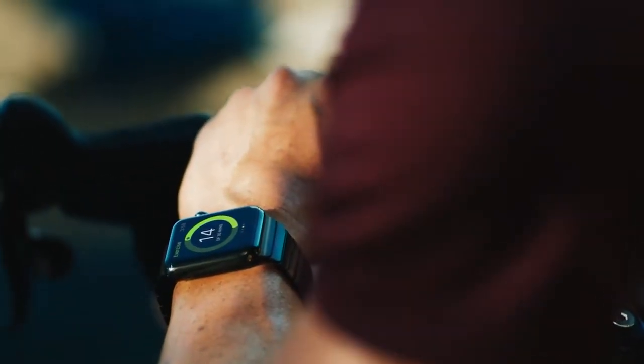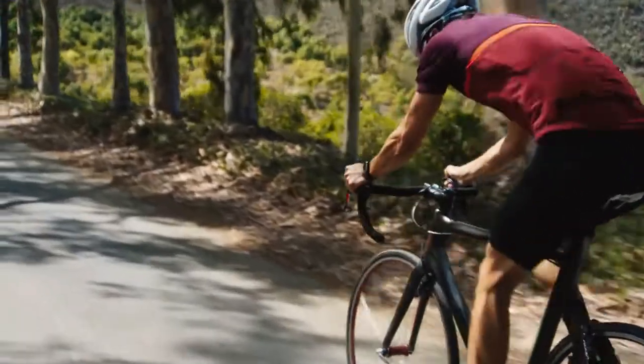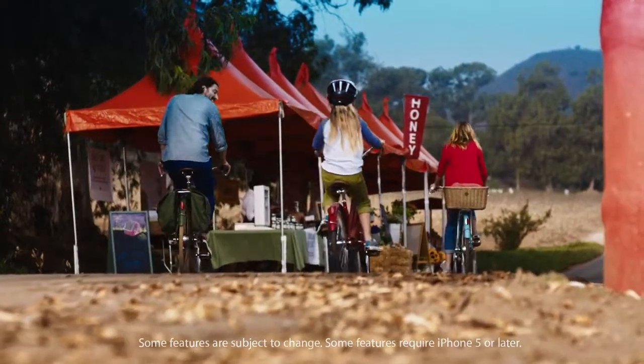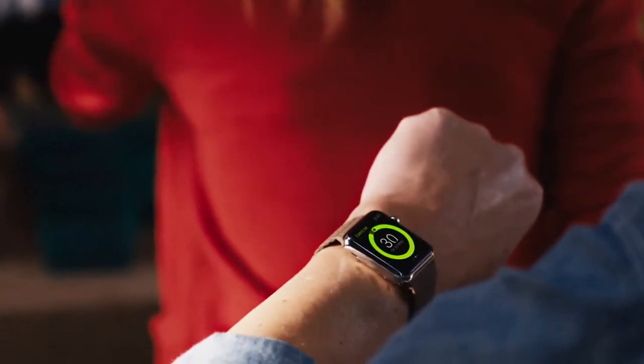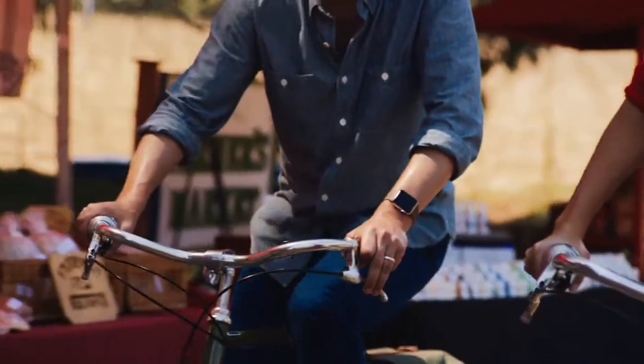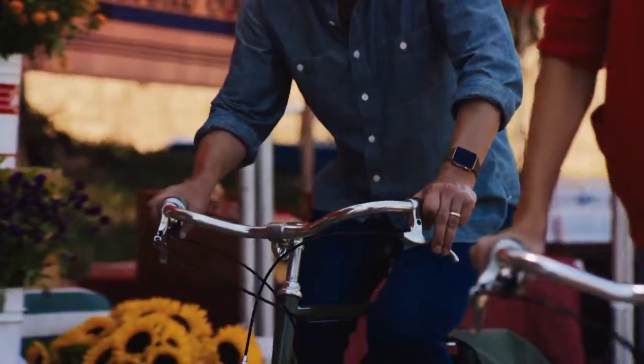The Exercise Ring captures the brisk activity that you've done. This doesn't necessarily mean hardcore exercise — it means any activity done at the level of a brisk walk or above. You close the ring when you hit the globally recommended 30 minutes of exercise per day, and it doesn't even need to be all at once.